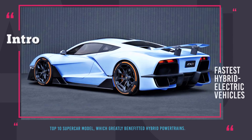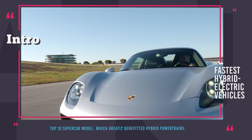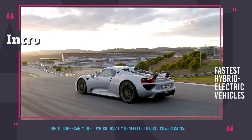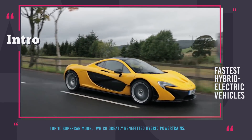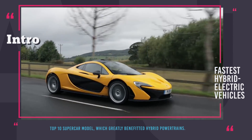However, there is a way to make improvements to an almost ideal IC powertrain and that is by pairing it with a battery and an electric motor. This hybrid system ensures superior efficiency, instant torque, power boosts and purely electric driving. In this episode we will be showing you the top 10 hybrid supercar models which have benefited from symbiosis with electric motors the most and managed to show remarkable performance.